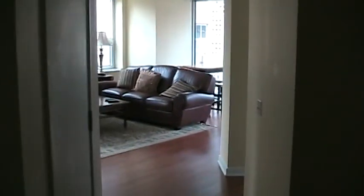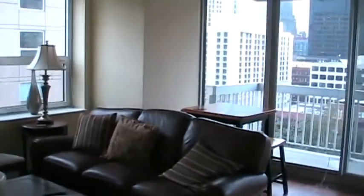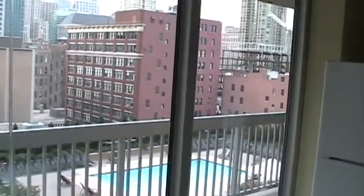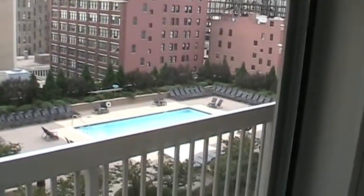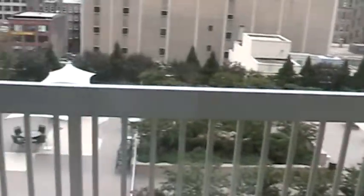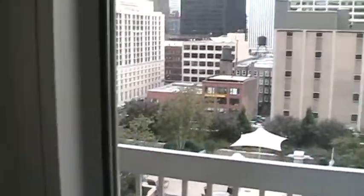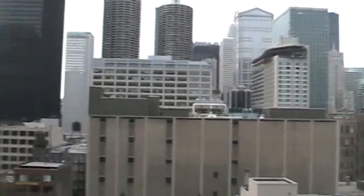This is the apartment. Two bedrooms, two baths. Kitchen here. Great view of the deck with the pool there and barbecue area. The view towards the loop, i.e. downtown.